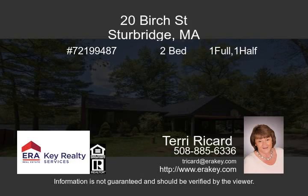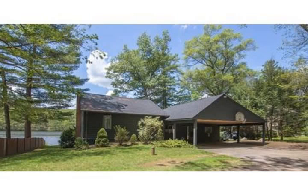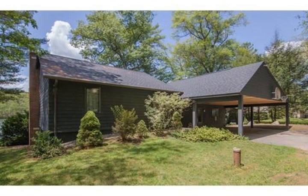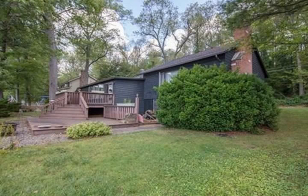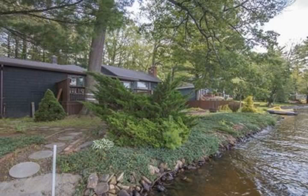Welcome to Lakefront Living at its best. Enjoy sunsets off your oversized back deck. Great location for this two-plus bedroom ranch with a hundred feet of shoreline on fully recreational Cedar Lake. Walk lakeside to your sandy entrance to the water or fish off your dock, which is already in place, just waiting for your boat.